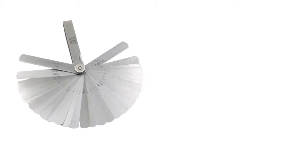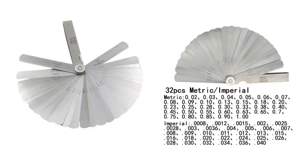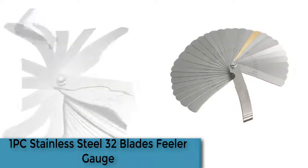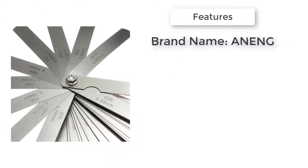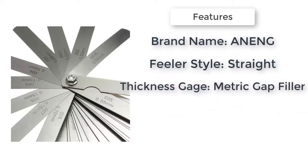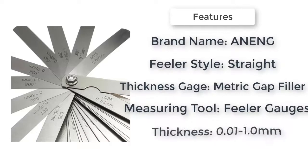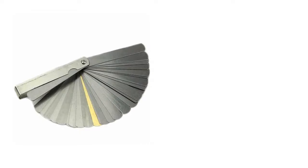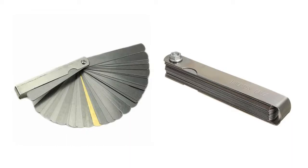Item number four is a one-piece stainless steel 32-blade feeler gauge. Pure stainless steel, low density, tensile wear. Each blade surface is marked with specifications, clear and easy to use. Includes one brass blade, suitable for machinery, automotive, and air conditioning compressor manufacturing.